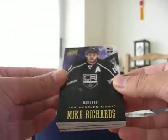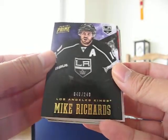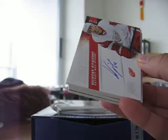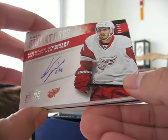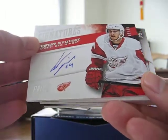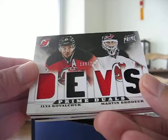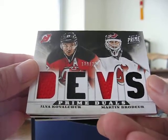First we've got a base card at $249, Mike Richards. We've got Prime Signatures, Gustav Nyquist, 68 out of 99. We've got a quad jersey — this is a Kovalchuk, 139 out of 200.